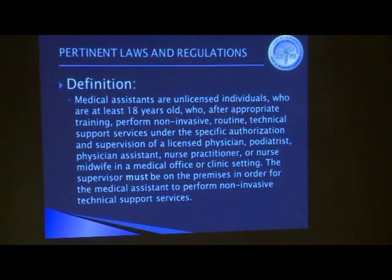The definition of a medical assistant is set forth in statute. It's important to remember that they are unlicensed — they don't go through the background and verification checks that licensed individuals go through. They have to be at least 18 years old, have appropriate training, have specific authorization for each task they perform, and perform only appropriate tasks.